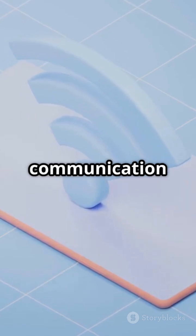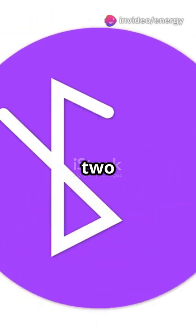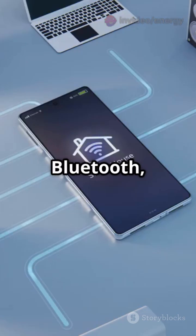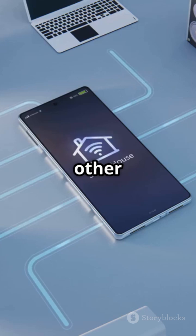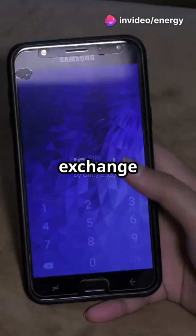Bluetooth is a short-range wireless communication technology. It uses radio waves, specifically in the 2.4 gigahertz frequency band, to let devices exchange data without cables. When you turn on Bluetooth, your device starts scanning for other Bluetooth-enabled devices in range. This is called the discovery phase.